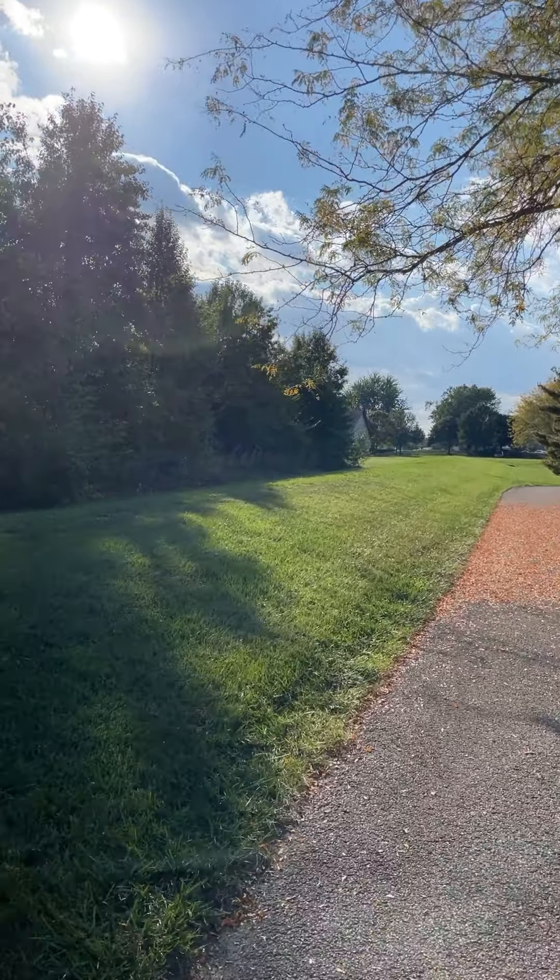I'm almost to the vehicle, so I'm going to end this video. Hope you enjoyed it. Now, if you are ever in central Ohio, come to Dublin — there's lots to see and do here outside.